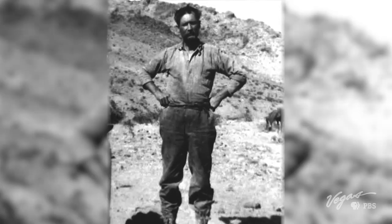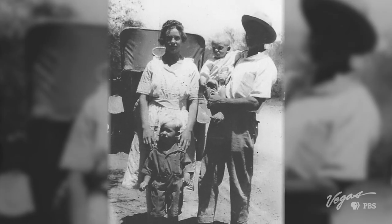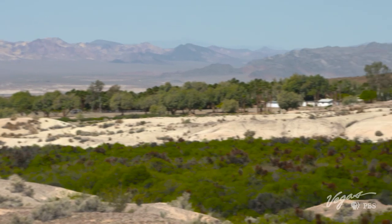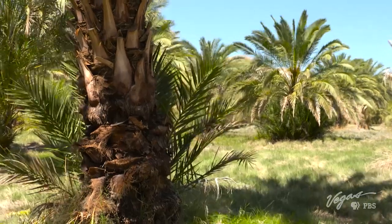Brian moved here in 1979, but the farm dates back to the late 1800s when the 218-acre property belonged to a Chinese man named Afu. He was living here growing fruits, vegetables, chickens, and pigs, and selling them to a local mining camp. They called it the Chinaman's Ranch.